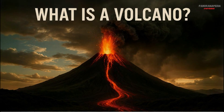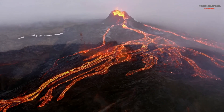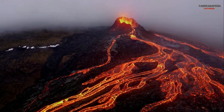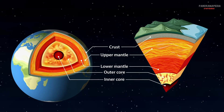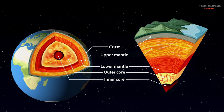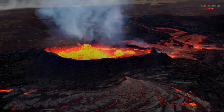What is a volcano? A volcano is essentially a vent in the Earth's crust that allows molten rock, gases, and ash to escape from below the surface. This molten rock, called magma, originates in the Earth's mantle — a layer of semi-solid rock beneath the crust. When pressure builds up, magma rises through cracks in the crust, leading to an eruption.